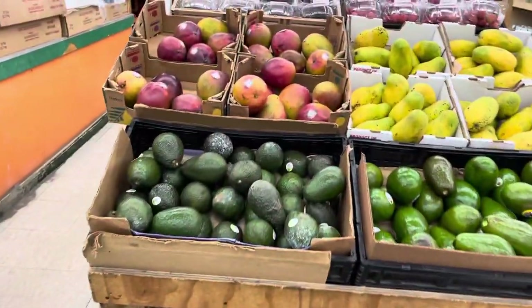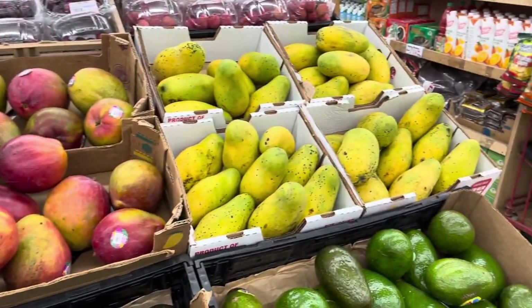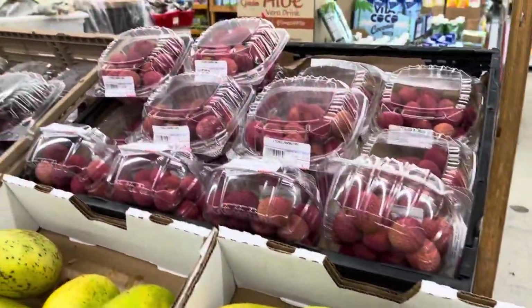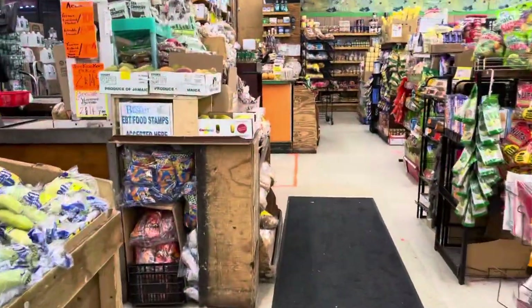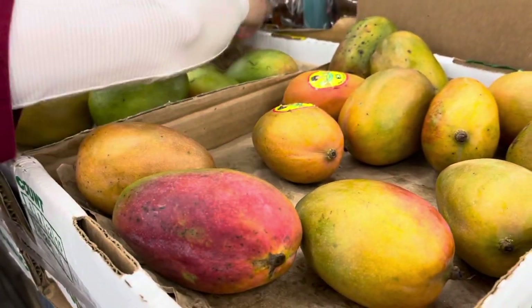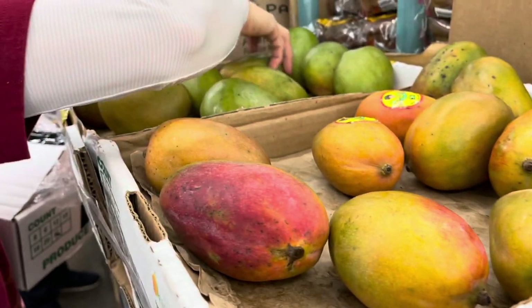They have a lot of different things here — some mangoes, Florida avocado which are the ones we're used to back home, some lychee, some cherries, a lot of different fruits and veggies. These are the Julies — it's the only ones they have. The East Indian mangoes are finished.